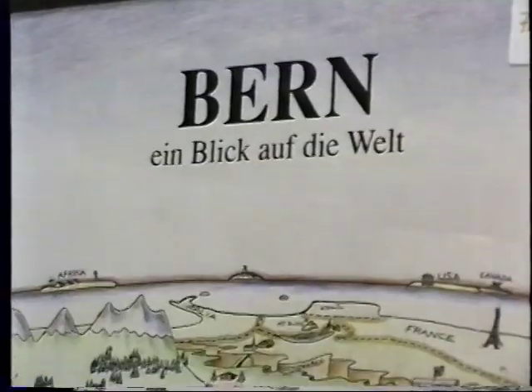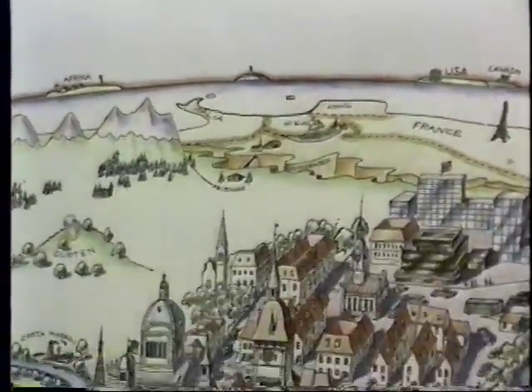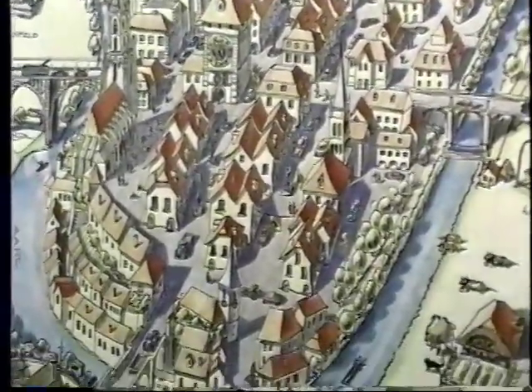"Do you have any other suggestions of what to see in here?" "There's the Parliament House, the Clock Tower, the Cathedral, the Bear Pit, the Rose Garden, and there's a market here."